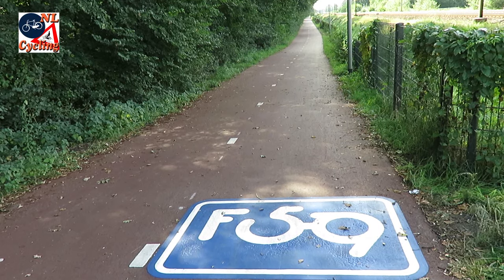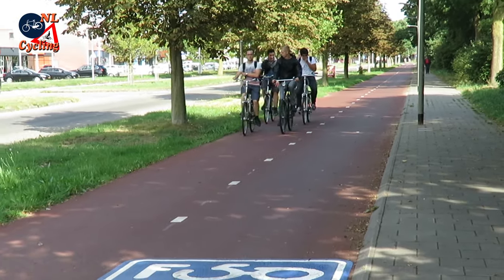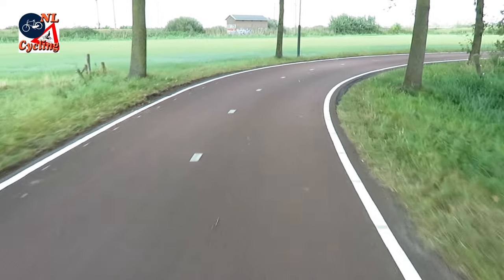So that must mean everybody is happy — not at all, if you have to believe the local press. There are no complaints about long stretches of cycleway, which are after all pretty standard in the Netherlands.